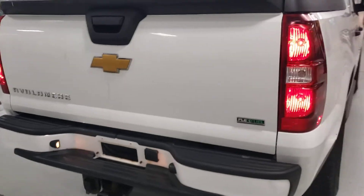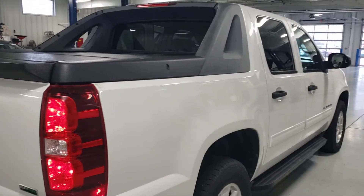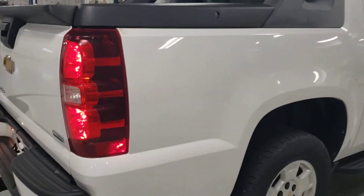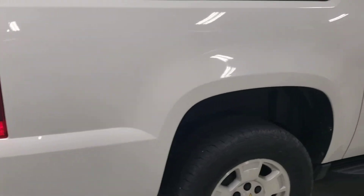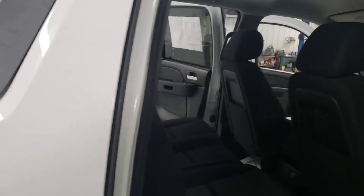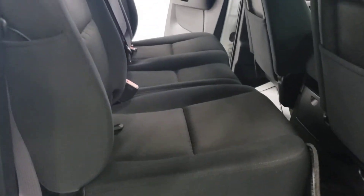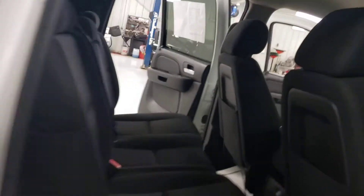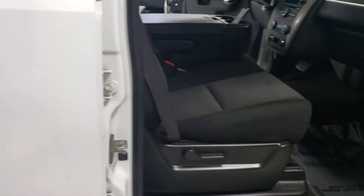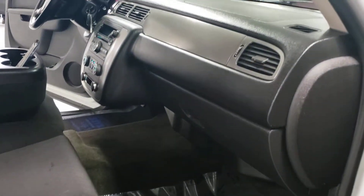Look at this thing — it's almost like brand new. For a 2012, no rust, no dents or dings. Look at the interior — very nice.